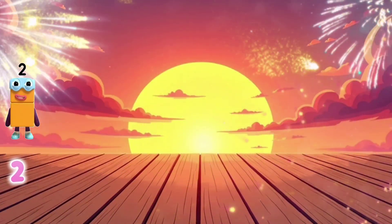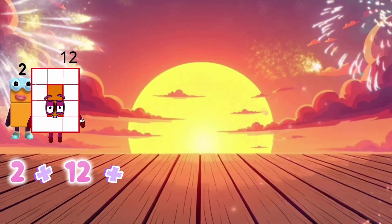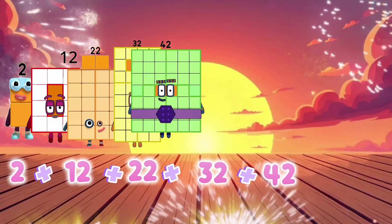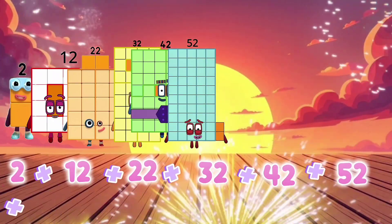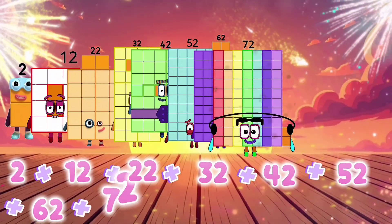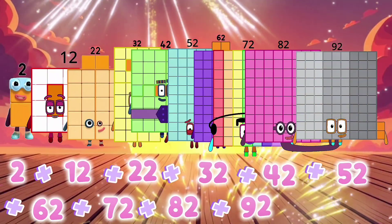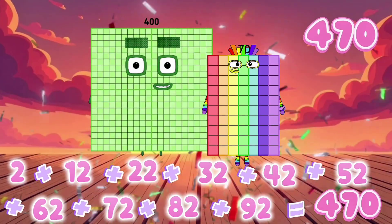2 plus 12 plus 22 plus 32 plus 42 plus 52 plus 62 plus 72 plus 82 plus 92 equals 470.